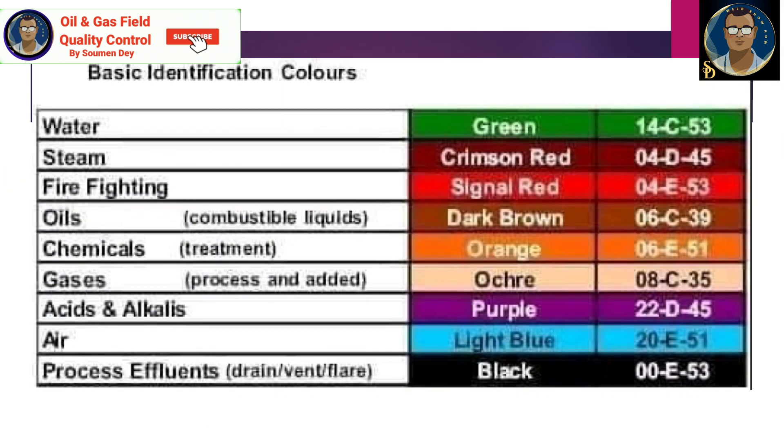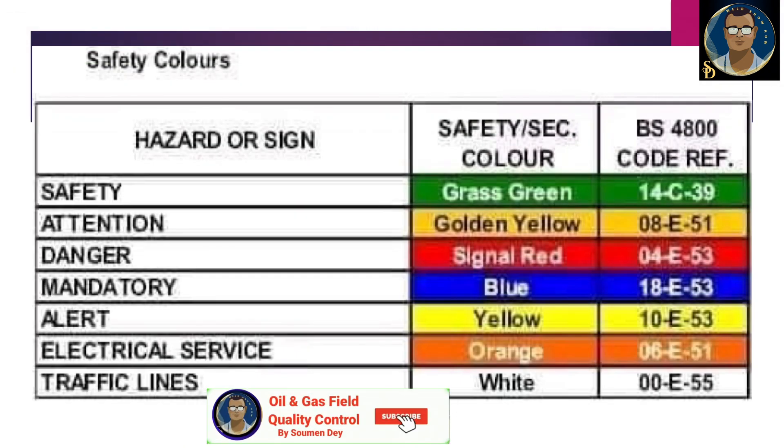Basic identification colors: water is identified by green, steam is crimson red, fire fighting is signal red, oils are dark brown, chemicals are orange, gases are ochre, acids and alkali are purple, air is light blue, and process effluents such as drain, vent, or flare are black. For hazard and safety signs: safety is grass green, attention is golden yellow, danger is signal red, mandatory is blue, alert is yellow, electrical service is orange, and traffic signs are white. For safety sign boards, the background can be green, yellow, or red, indicating safety, caution, or danger respectively.